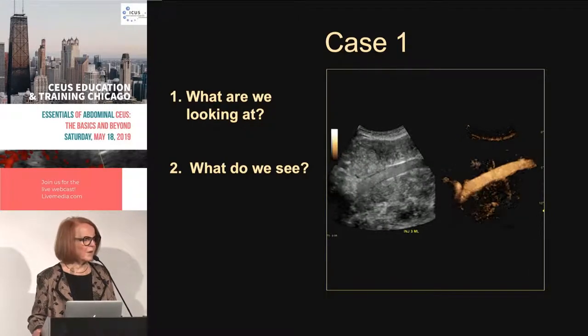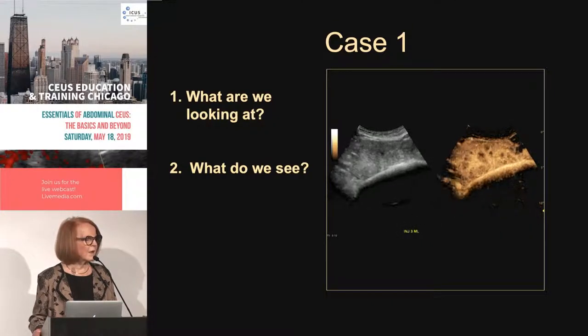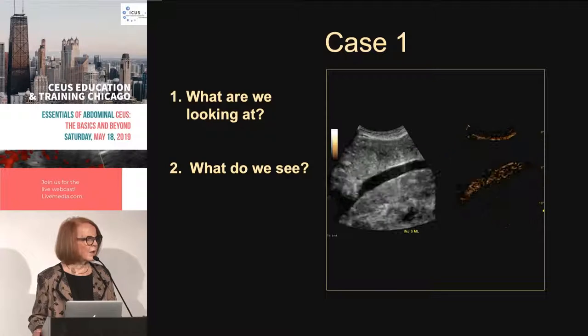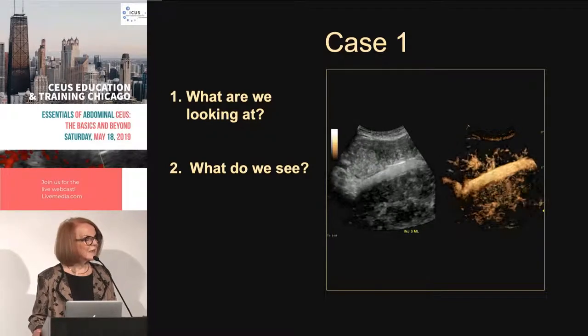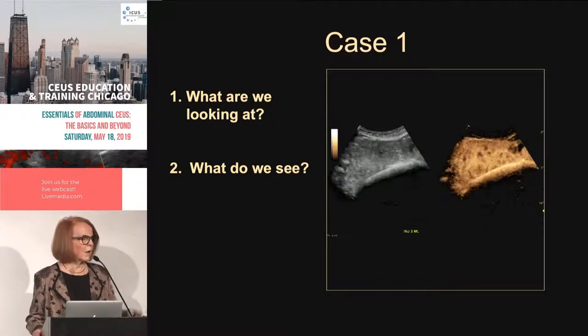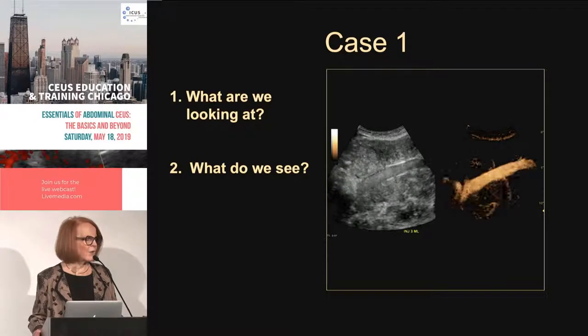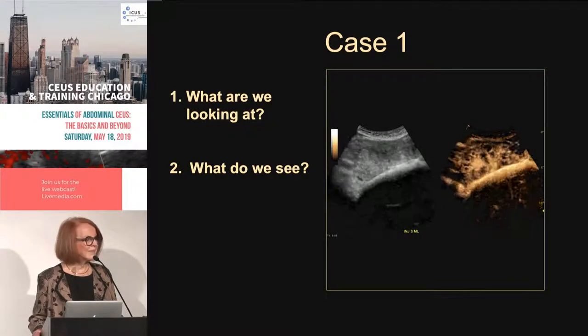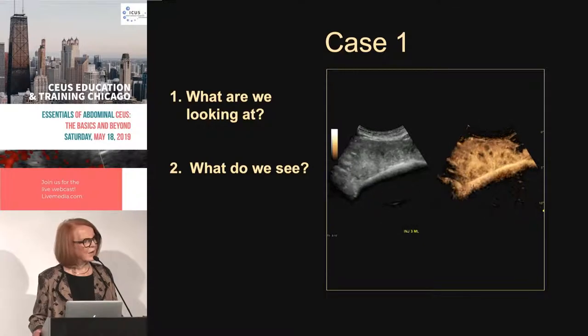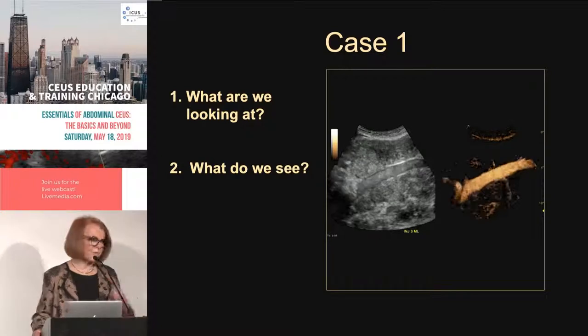If it's washing out before a minute, we don't want it to wash out then. For an LR5, at one minute it should still be iso or hyper. If at one minute it's hypo, then it's considered not slow — that's the critical timing criterion.